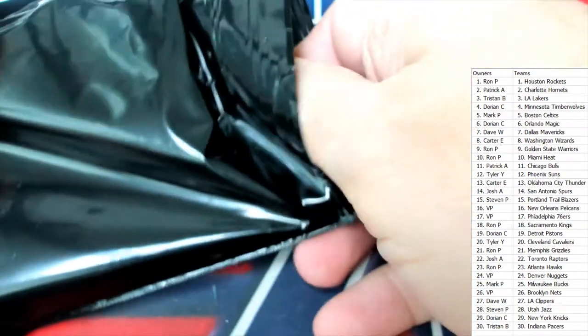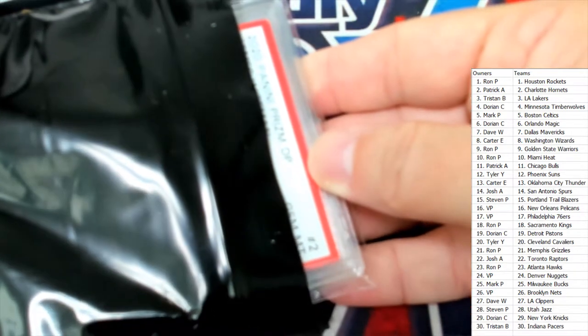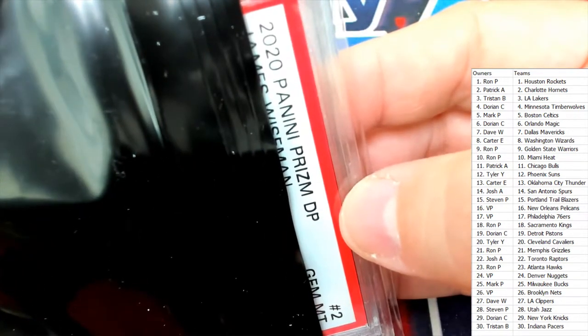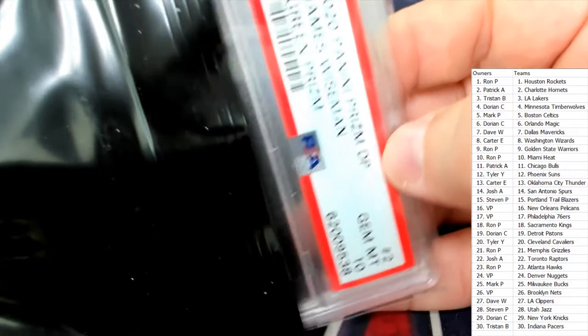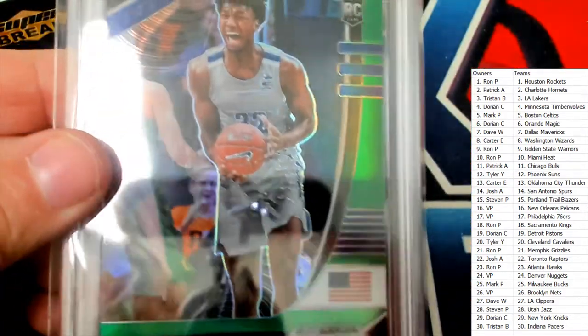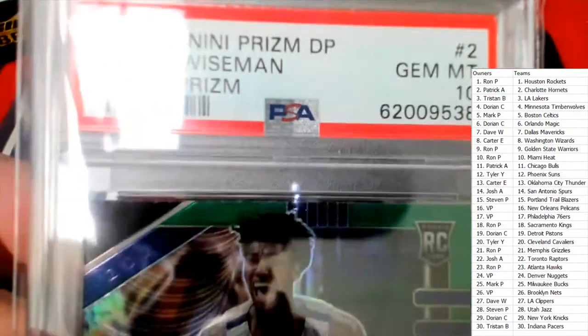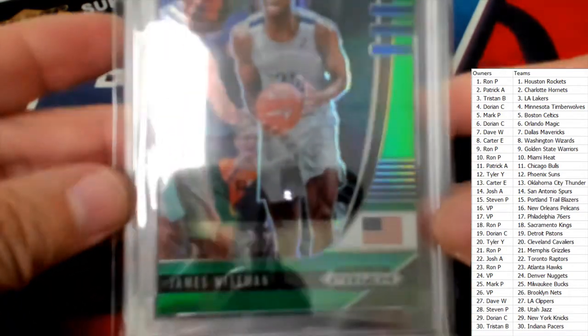Let's turn it around — we've got a PSA and it's a 2020 Panini Prizm Draft Picks, and — oh, a Wiseman 10! Green Prizm! Wow, this is fantastic, what a great pull! Look at that — 2020 Panini Prizm, a Wiseman Green. He's in high demand right now.